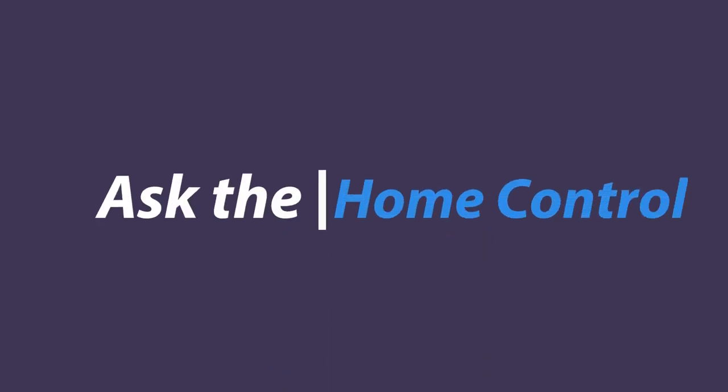It's getting hot in here, but I'm leaving my clothes on. It's time for Ask the Guy Who Knows Things About Home.